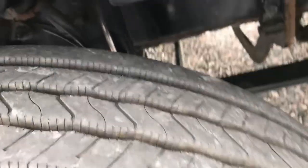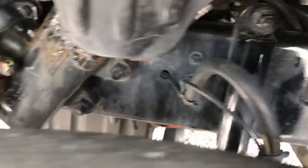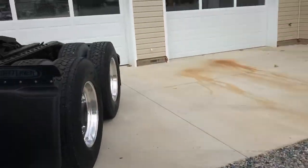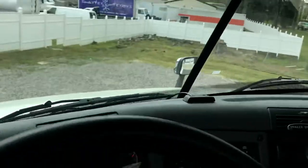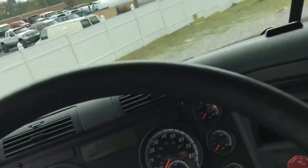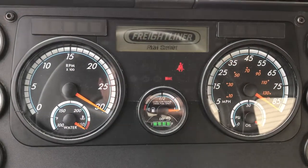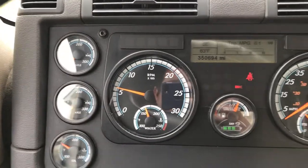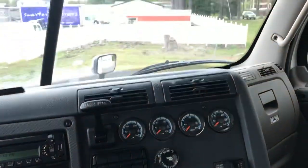Tire tread is great. Undercarriage is clean. No lights or codes. Everything is up to date and ready.